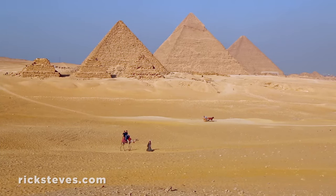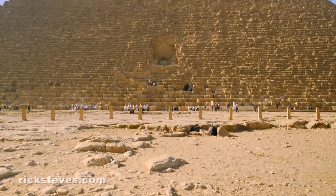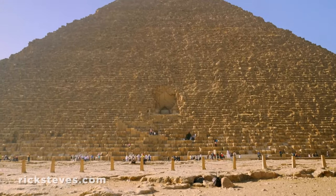Workers dragged over 2 million huge stones up ramps, eventually constructing this 450-foot-high monument. In their day, the pyramids were encased in a shiny limestone veneer. I sure hope Cheops was satisfied.